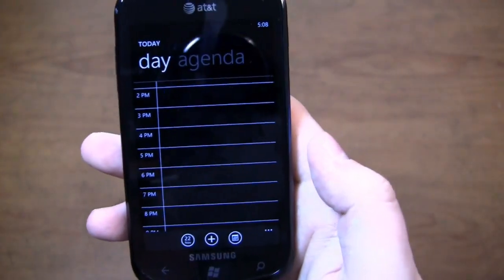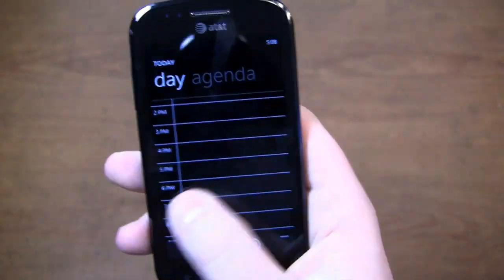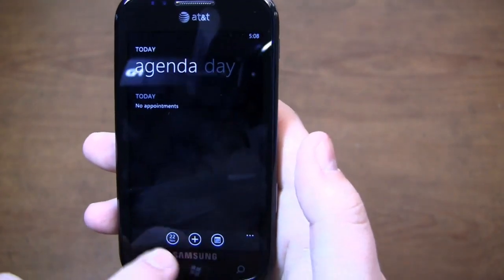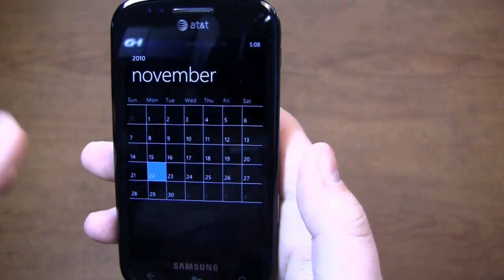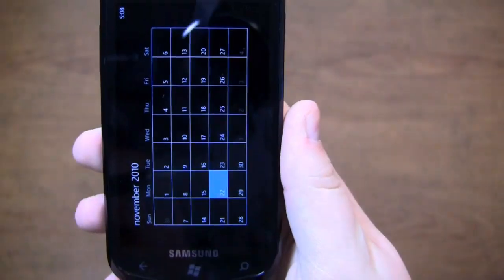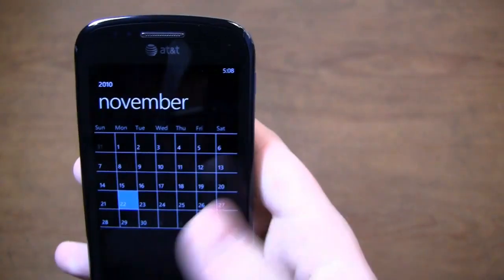Let's have a look at the calendar. You can see it pops up in day mode by default. There's the option to scroll over to agenda. You can click back to see the date, then go to month mode by going to the bottom. And it does rotate.